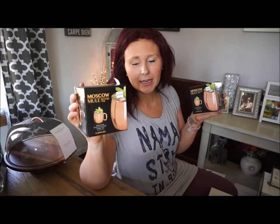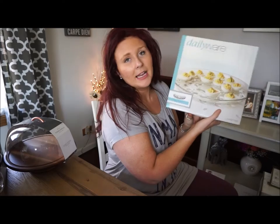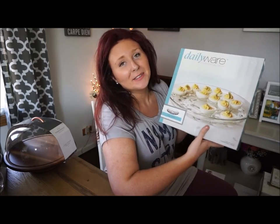We also got two more Moscow Mule drinking cups — these came from Bed Bath & Beyond and the other ones came from Target. Next we got this egg plate, and I am excited to bring this out especially for Easter.